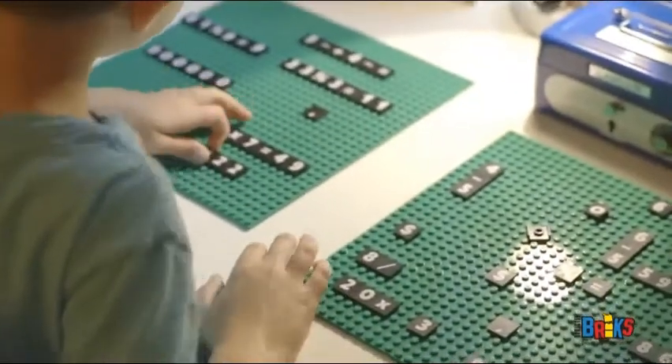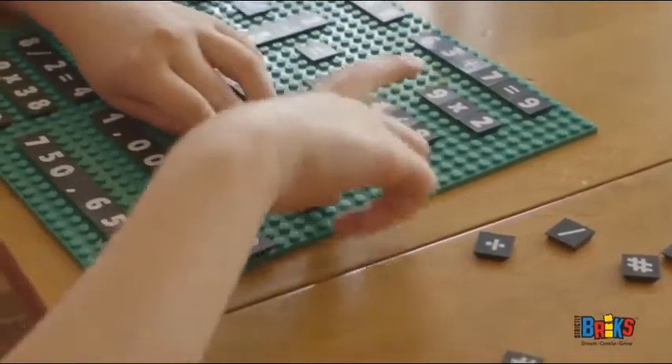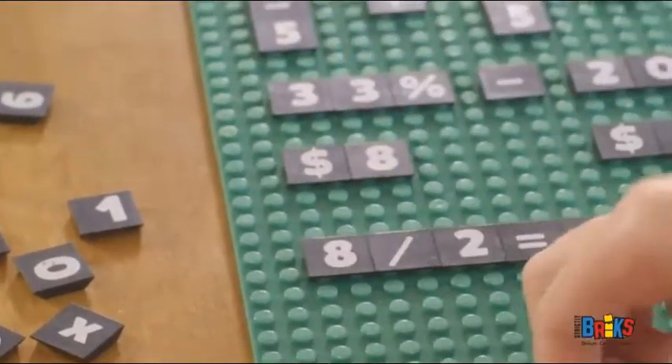Make math fun! Replace your outdated flashcards with our math bricks. Kids can create their own equations tailored to their knowledge level. More fun than writing or typing, math bricks are sure to get your kids motivated.